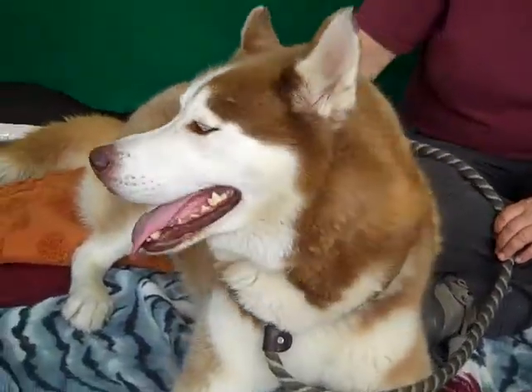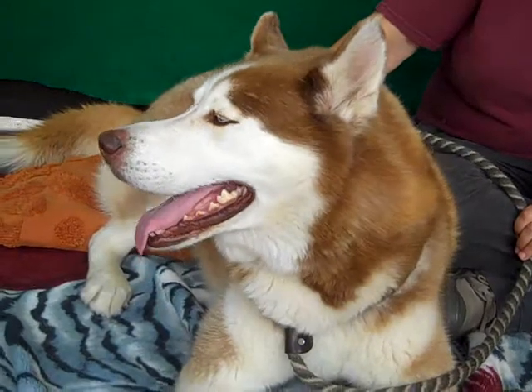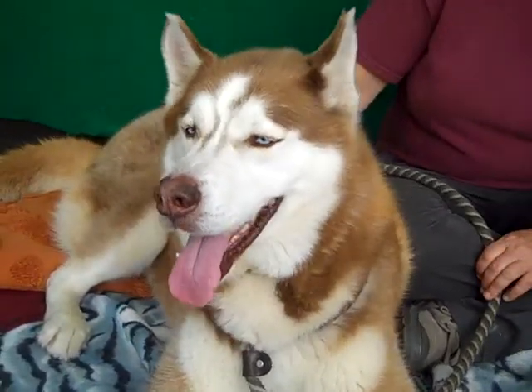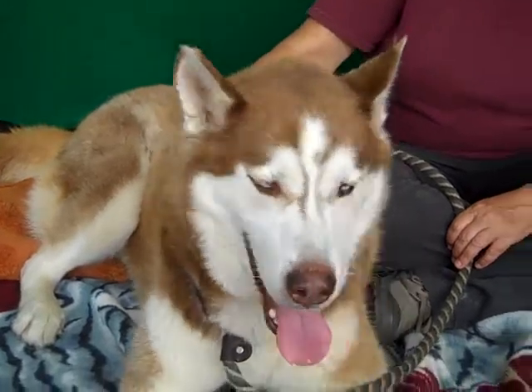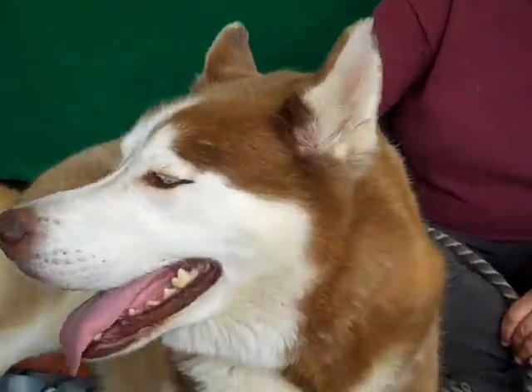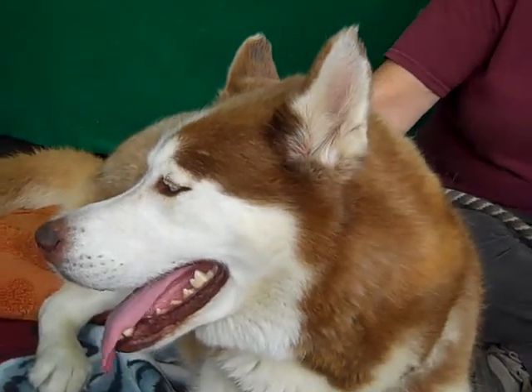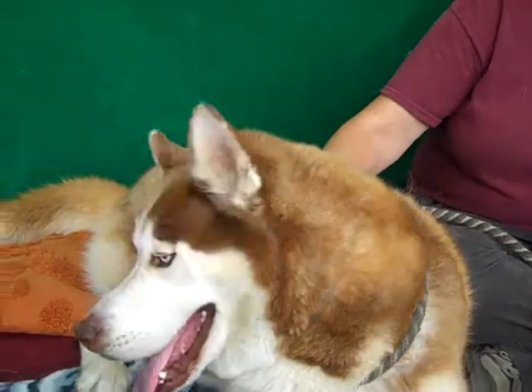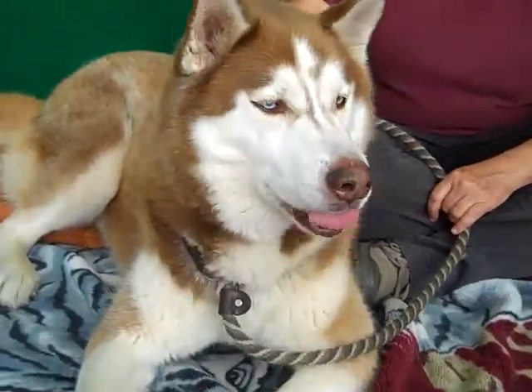Hi, I'd like you to meet Klondike. Klondike's ID number is A4931479. Klondike is a purebred Siberian Husky, red and white, with beautiful blue eyes. He weighs 73 pounds and came in to the shelter as an owner's surrender. They claim they didn't want the responsibility of taking care of him.